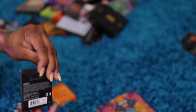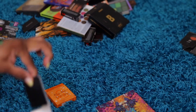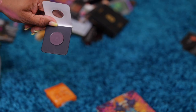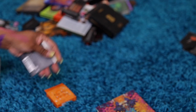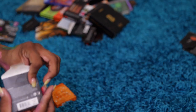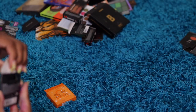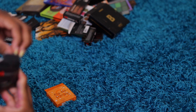Morphe single eyeshadow in Deep Cocoa — it's like a plum color. I'll give it away. There's nothing in here — this is a Color Pop something. Another single eyeshadow from Morphe called Secretive — looks like a deep brown, reddish brown shade. Give it away. Another deep Morphe single — Mocha.